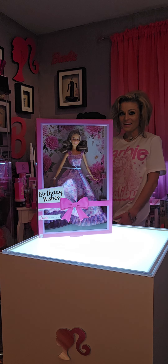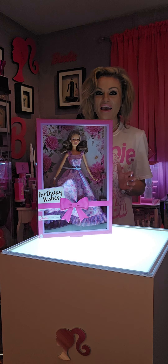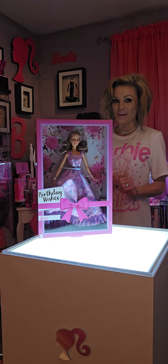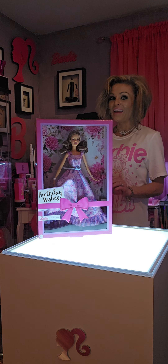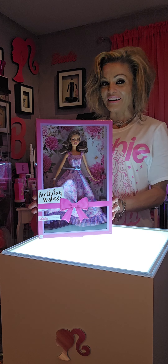Hi everyone, I'm Curator Lainey Loy for Iconic Doll EML Collection Museum, and today in Iconic Doll EML Collection I'm going to showcase some awesome finds I found in-store and online at Walmart. Take a look at my first find.